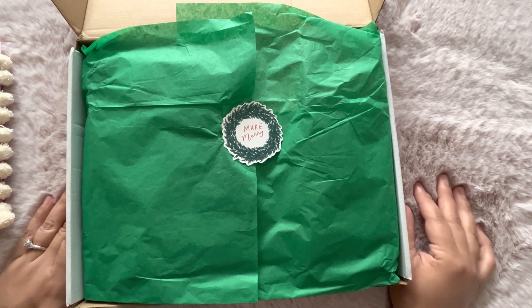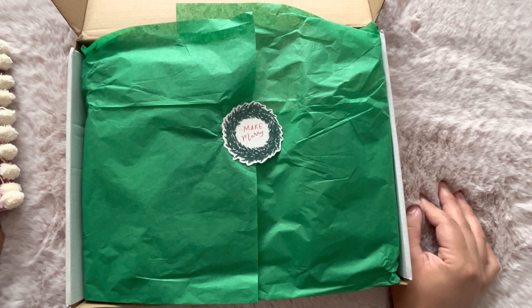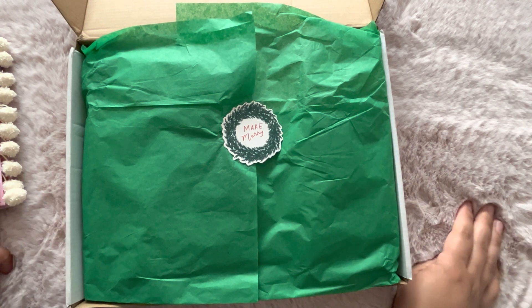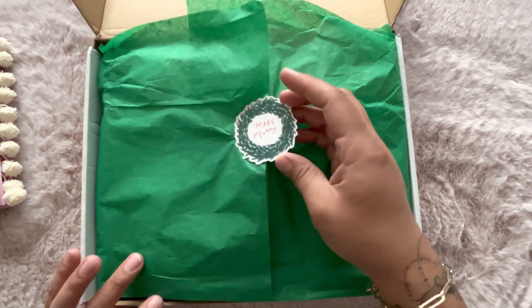Hello everyone, welcome back to my channel! Today is the big reveal — I'm going to unbox what I received from the four ladies so you guys can check it out. I'm so excited!